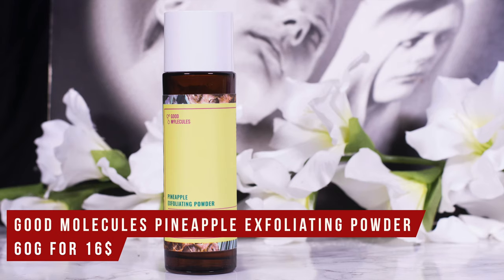Good Molecules sent me their Pineapple Exfoliating Powder. I'm not the biggest fan of DIY 'mix your skincare yourself' products, but I've had the opportunity to use it a few times. It's really gentle — a full review is coming up.